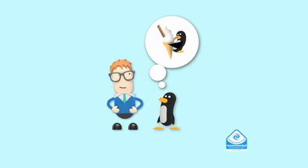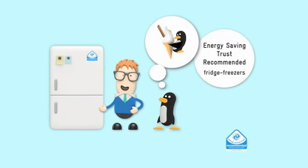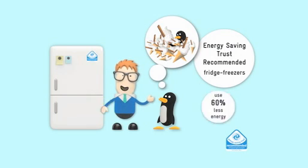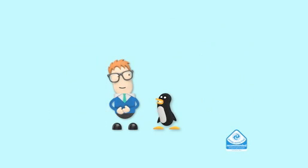Or ice cream. Do you know, your fridge-freezer works harder than any other product in your kitchen. If you had an Energy Saving Trust recommended one, you'd be able to buy a tub of ice cream every week for four and a half months, and use 60% less energy. I see your point, Dave. Go put the kettle on.